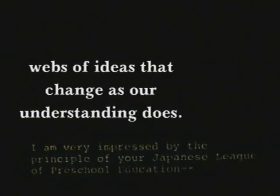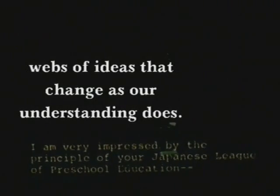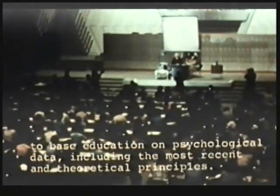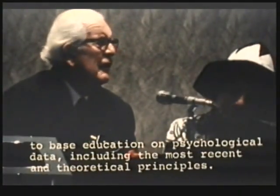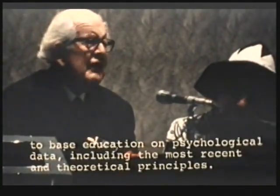What has struck me greatly is that the principle of your Japanese league of preschool education is to base this education on psychological data — even on the most recent and most theoretical findings.